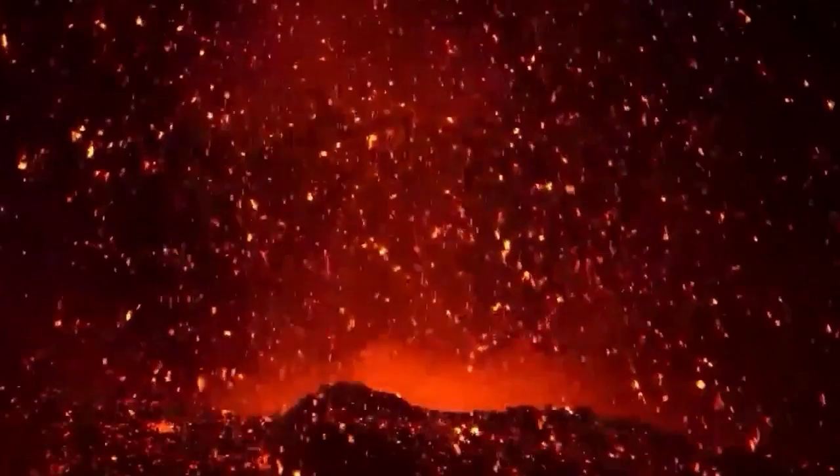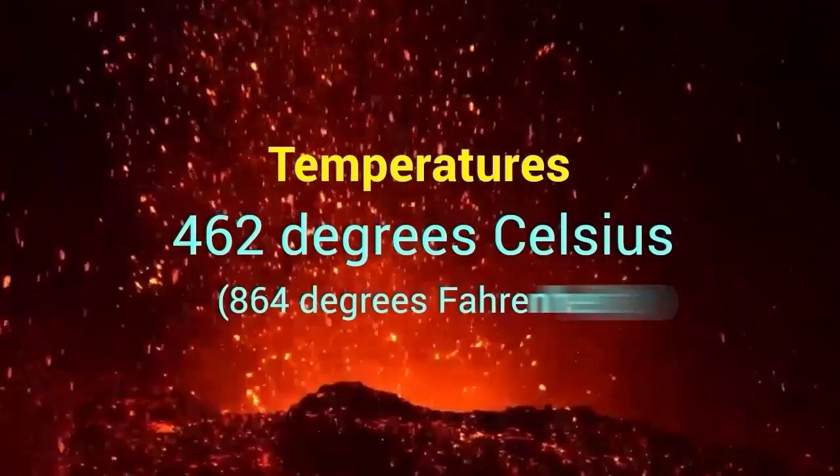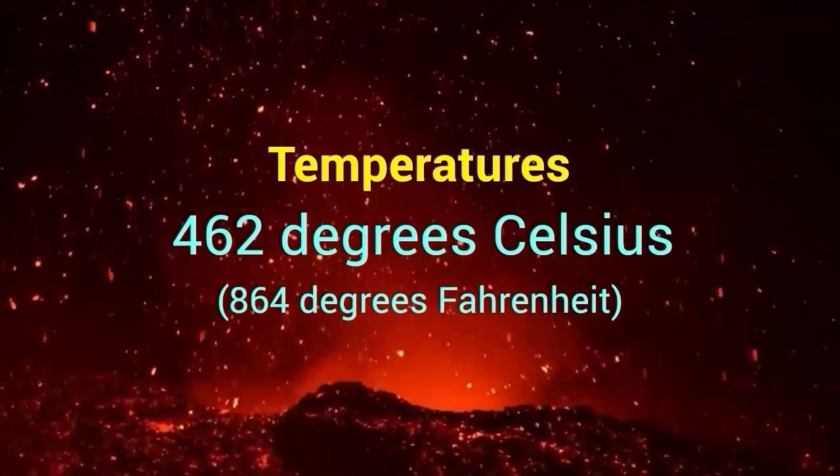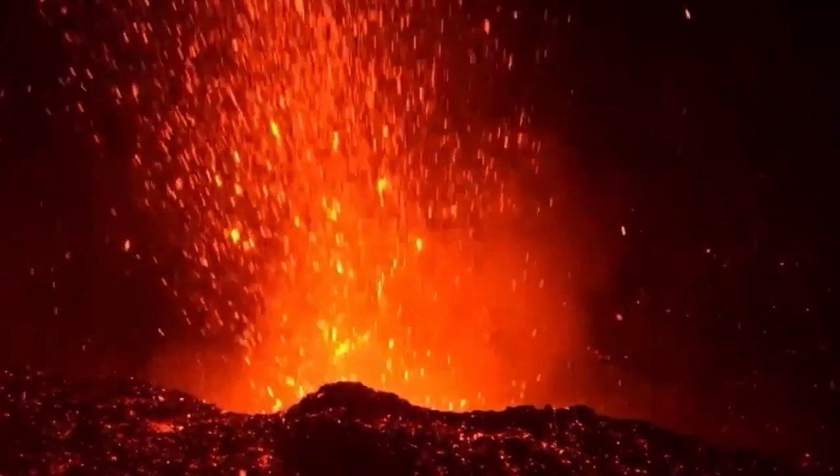Venus has the hottest surface of any planet in our solar system, with temperatures that can reach up to 864 degrees Fahrenheit (462 degrees Celsius). Venus also has a number of active volcanoes on its surface, some of which are among the largest in our solar system.